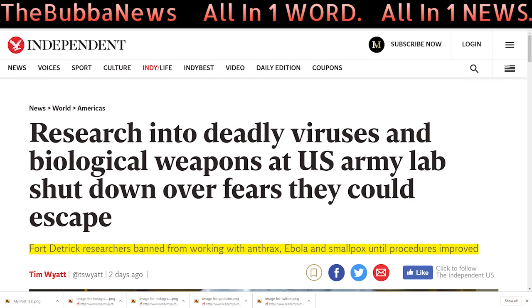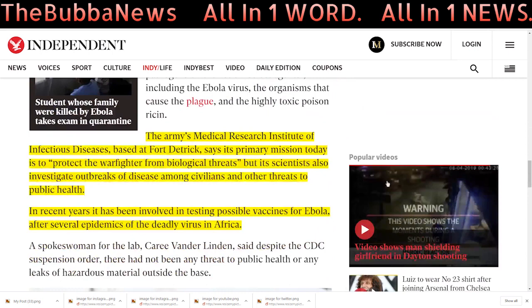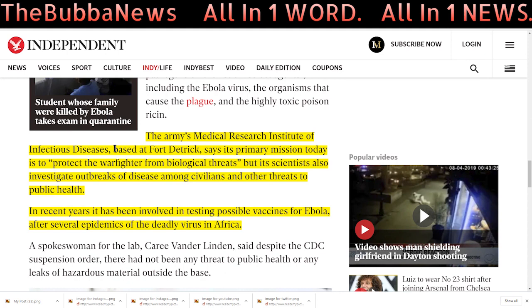They're in Frederick, Maryland. The CDC has now shut down Fort Detrick. Fort Detrick has researched deadly viruses and biological weapons — the U.S. Army lab was shut down over fears they could escape. Fort Detrick research is banned from working with anthrax, Ebola, and smallpox until procedures have improved. The Army's Medical Research Institute of Infectious Diseases, based at Fort Detrick, says its primary mission today is to protect the warfighter from biological threats.